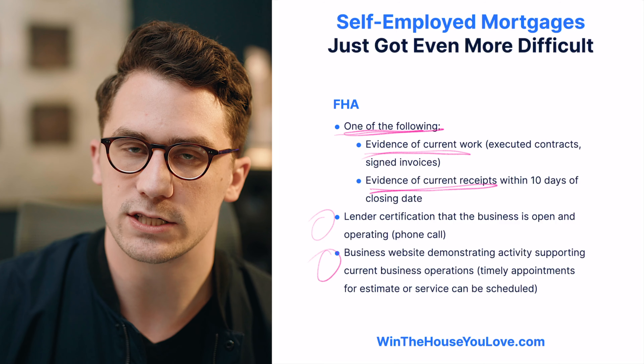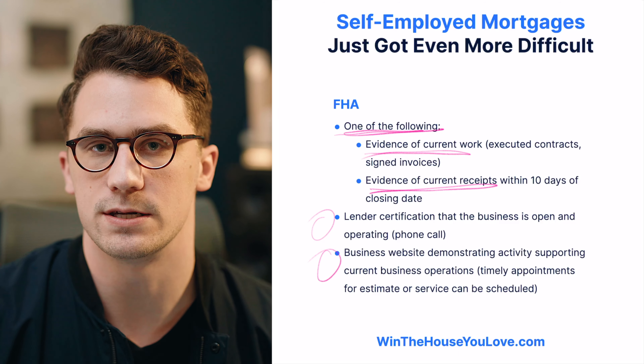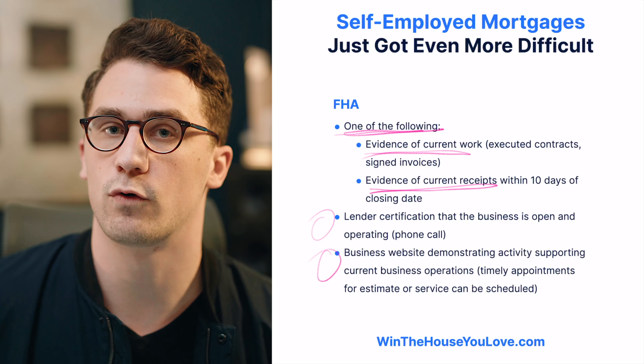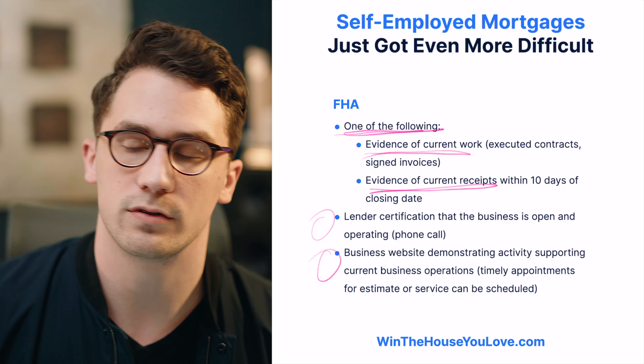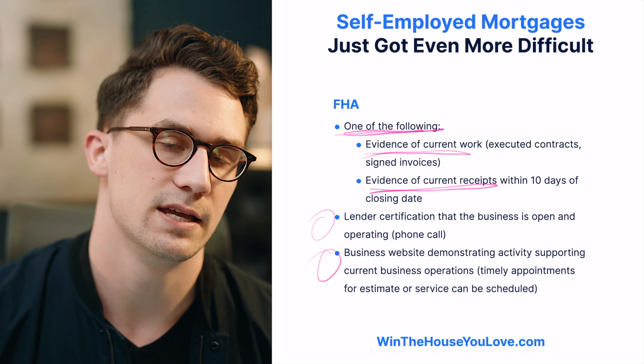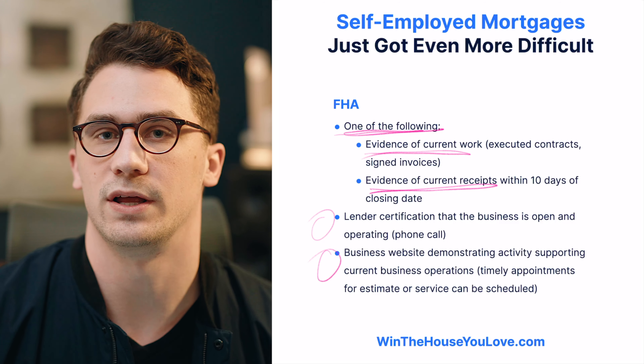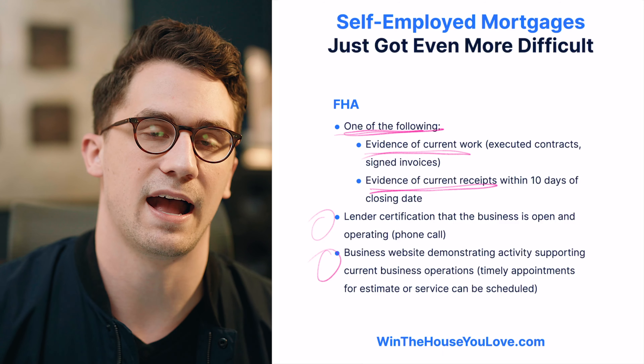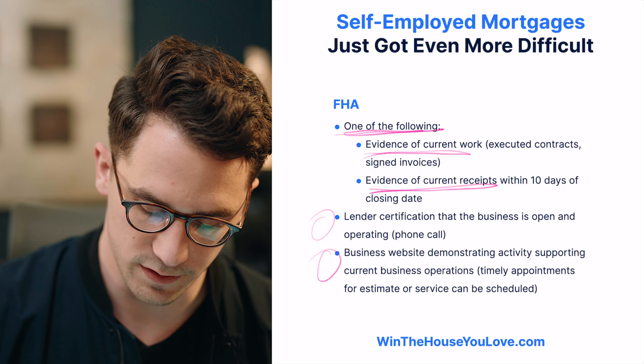So all in all, if you're looking at these loans, just be prepared to have this documentation ready. If you're self-employed and getting a loan during this time, for the foreseeable future until the uncertainty with COVID ends, these guidelines are most likely going to stay in place and may become even more strict depending on how this pandemic plays out over the next few months.